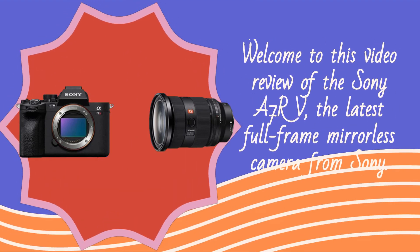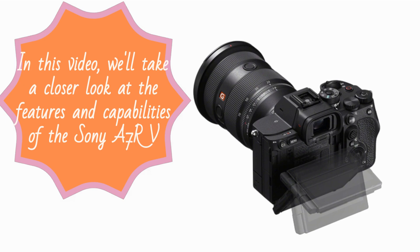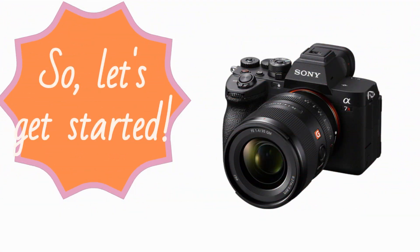Welcome to this video review of the Sony A7RV, the latest full-frame mirrorless camera from Sony. In this video, we'll take a closer look at the features and capabilities of the Sony A7RV and help you decide if it's the right camera for you. So, let's get started.